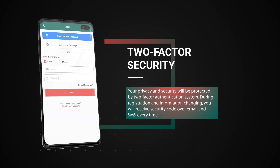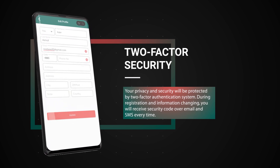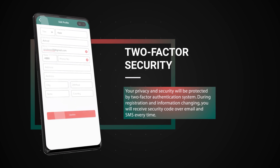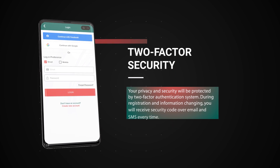Two-factor security. Your privacy and security will be protected by a two-factor authentication system. During registration and information changing, you will receive a security code over email and SMS every time.